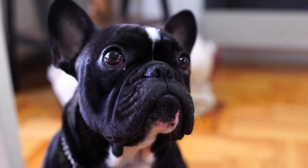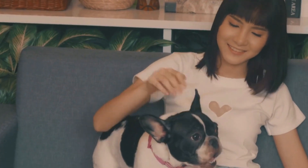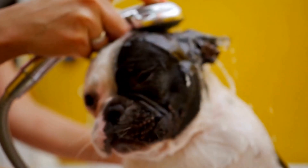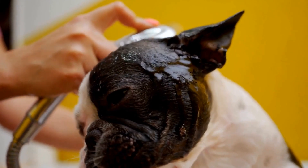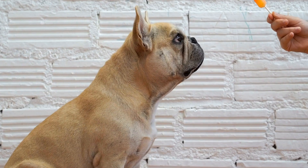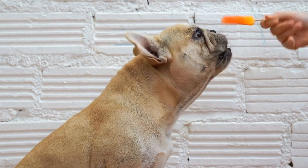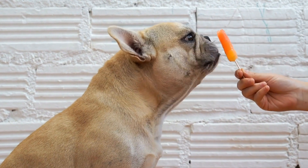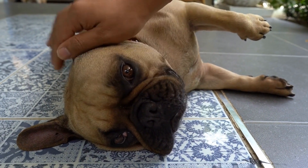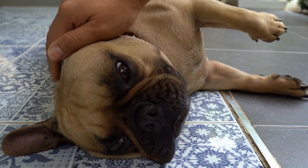How to Stop a French Bulldog from Digging in the Yard. French Bulldogs are adorable pets with their unique appearance and playful personalities. However, one habit that can cause frustration for their owners is their tendency to dig in the yard. Not only can this behavior ruin your perfectly manicured lawn, but it can also lead to escape attempts or destructive behavior. If you're tired of your French Bulldog turning your yard into a construction site, here are some effective strategies to prevent them from digging.